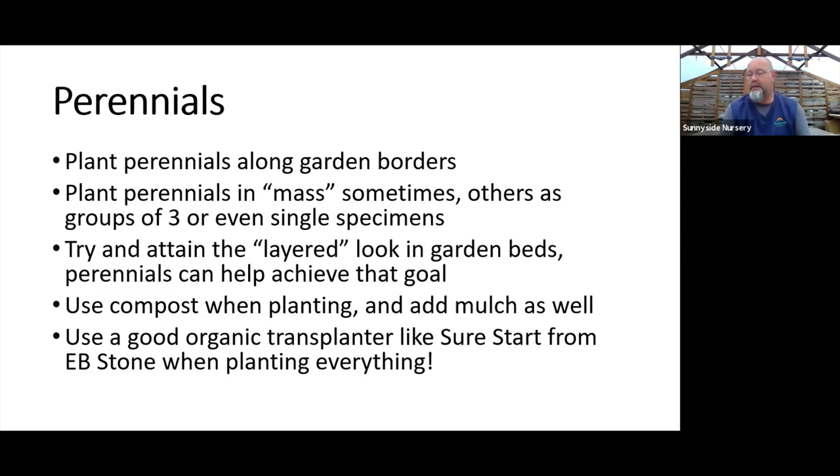Buying three or five of something and creating a nice border will fill the garden in quicker and give you more of that natural look as things naturalize in masses. With garden design, think about the layered look: height in the back, moving down, then border plants on the edge. You'll always go right if you think of the garden in layers. Where do I add those perennials? As a low border plant or in the middle of the border if I have a little more height.